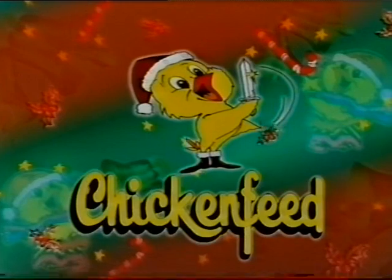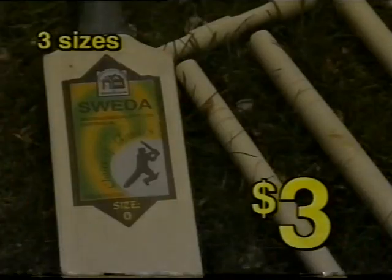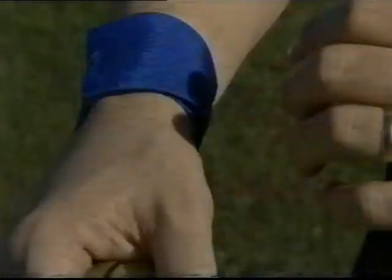Rush into Chicken Feet because the toys are back in town. Collectible zodiac dolls with gift card, $2.99. Kids cricket sets with stumps, ball and bat, $3, $5 and $5.99. Bounce back balls are back in town, $2.